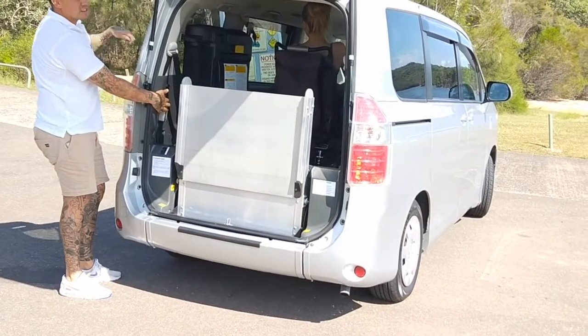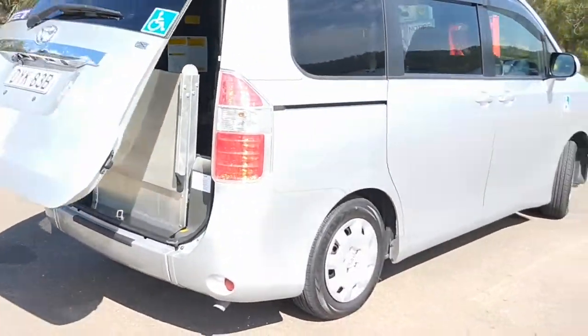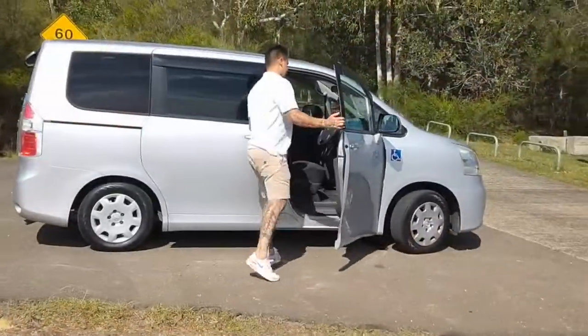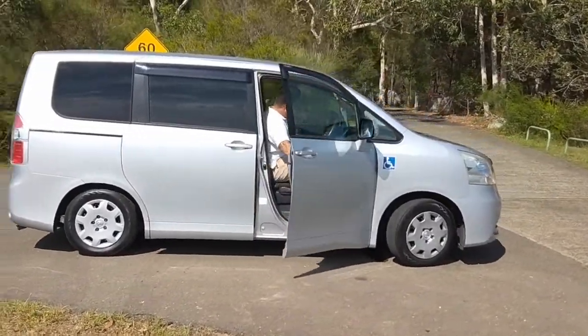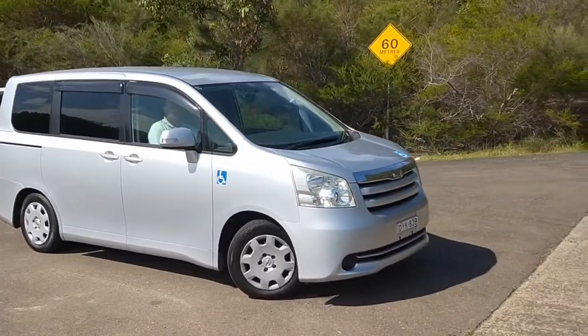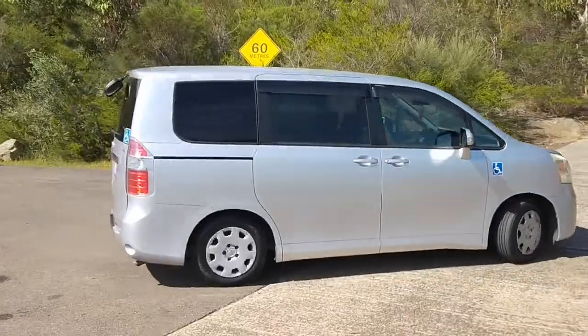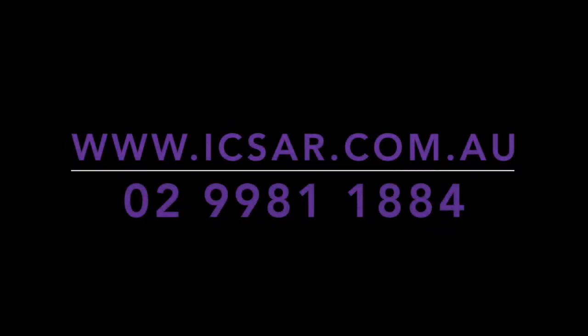The interior height is 130-134cm, the ramp width is 73cm, the length of the front space is 65-80cm, and the rear wheelchair space is 80cm. For more information on this car, visit our website at www.icsar.com.au or phone 02-9981-1884.